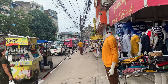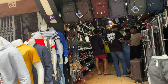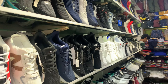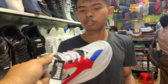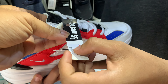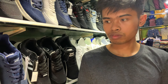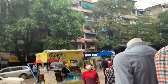On the right side, this is a clothing store and shoes are also available here — various kinds of shoes are available. For some shoes — this one, how much? These are clothing and shoe stores.